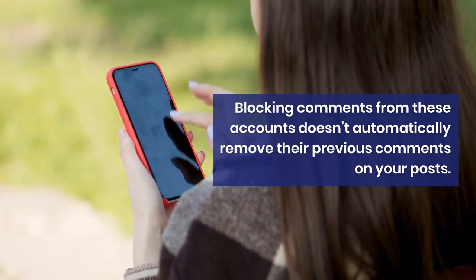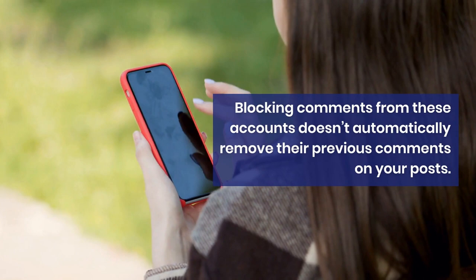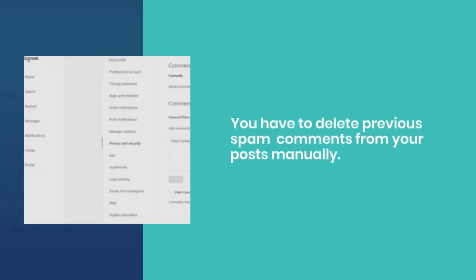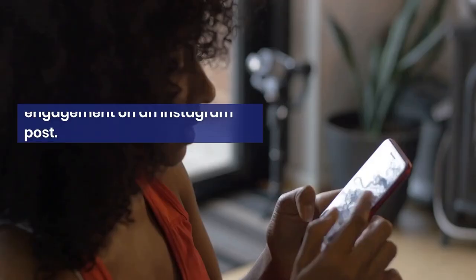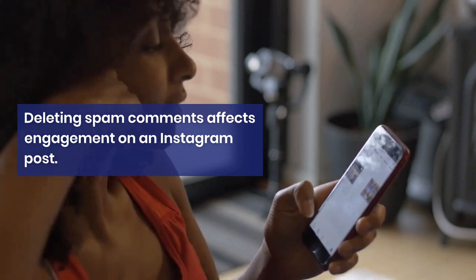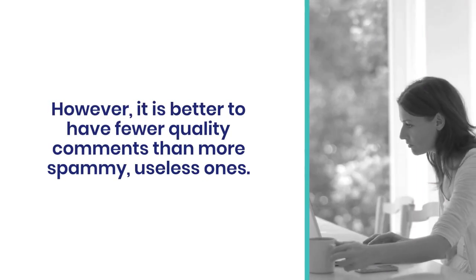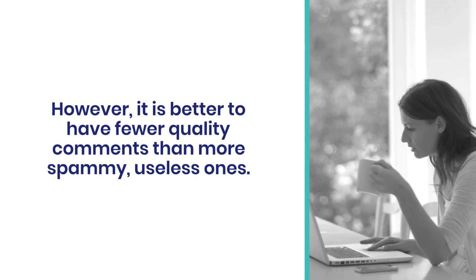Blocking comments from these accounts does not automatically remove their previous comments on your posts — you have to delete previous spam comments manually. Deleting spam comments does affect engagement on an Instagram post; however, it is better to have fewer quality comments than more spammy, useless ones.